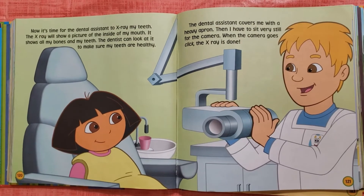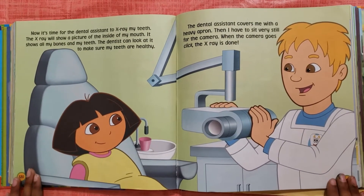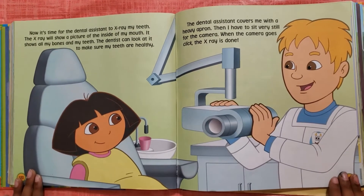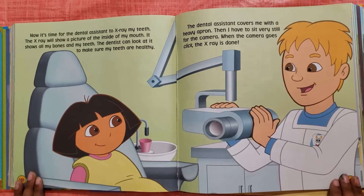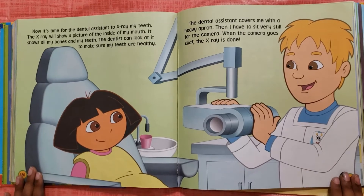Now it's time for the dental assistant to x-ray my teeth. The x-ray will show a picture of the inside of my mouth. It shows all my bones and my teeth. The dentist can look at it to make sure my teeth are healthy.